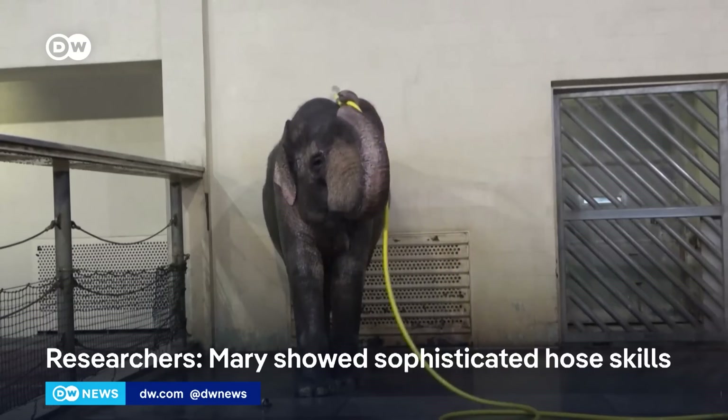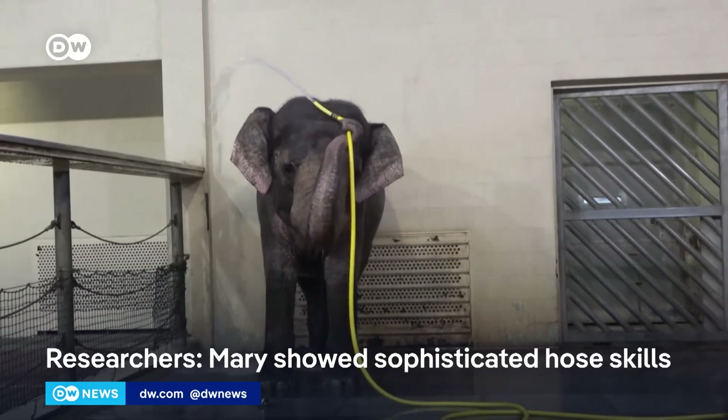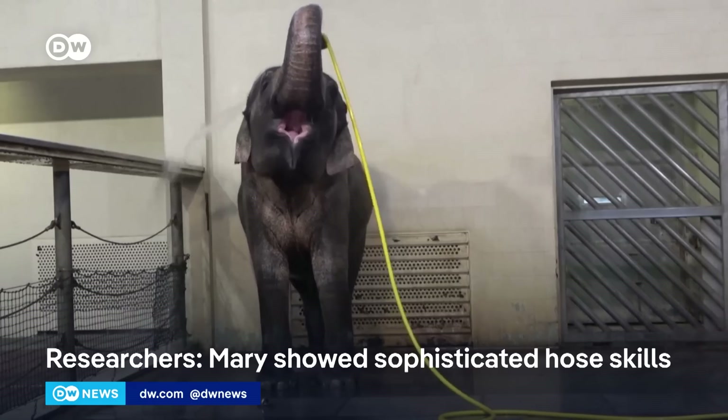Or what we now see — the scene we see here — is another elephant sort of trying to clamp her hose and actually sabotaging her showering.